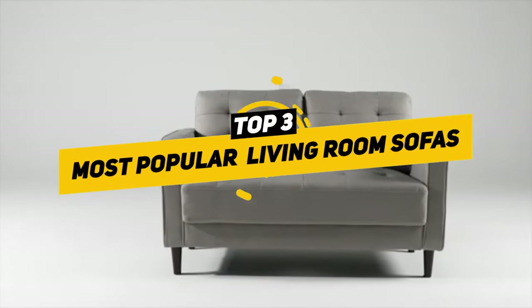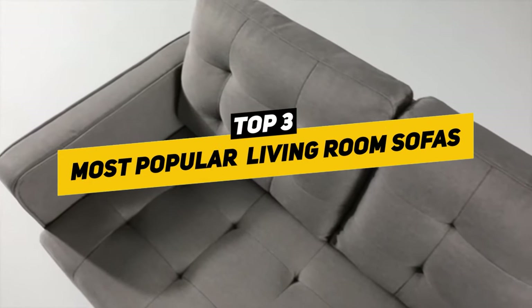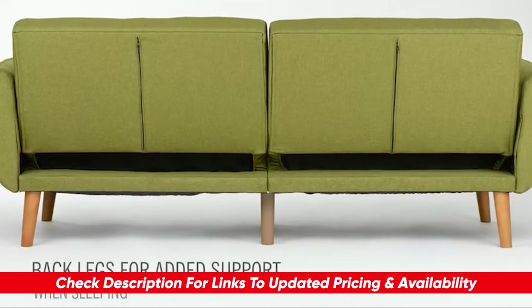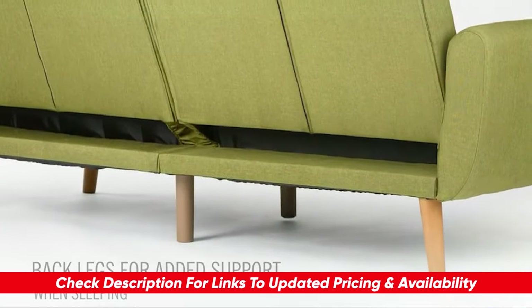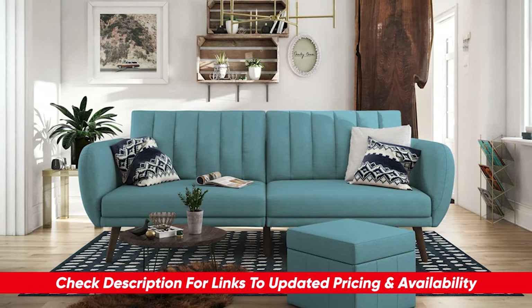Today we're talking about the top three best living room sofas that you can buy online and ship directly to your doorstep. And before we get rolling, just so you know, you'll find links to each of today's picks in the description of this video right below so you can snag your favorite when you're ready and at the latest deals.